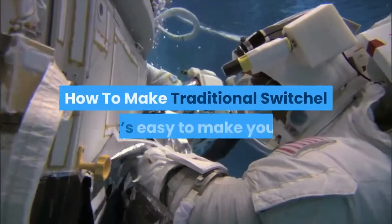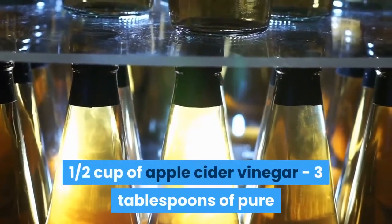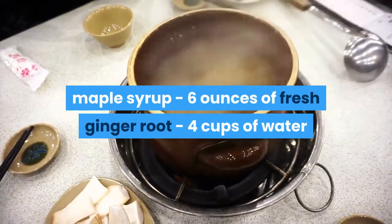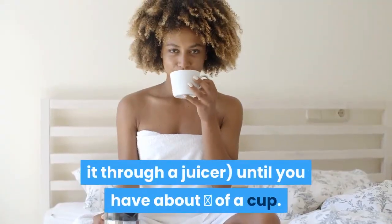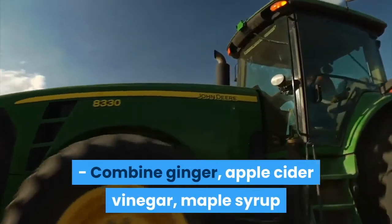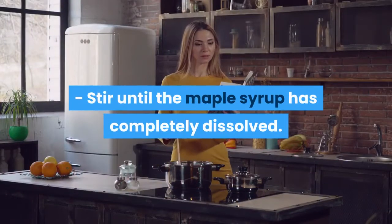How to make traditional Switchel. It's easy to make your own Switchel at home with these all-natural ingredients: half a cup of apple cider vinegar, three tablespoons of pure maple syrup, six ounces of fresh ginger root, and four cups of water or club soda. Grate the ginger root or pass it through a juicer until you have about one third of a cup. Combine ginger, apple cider vinegar, maple syrup, and water in a large container. Stir until the maple syrup has completely dissolved.